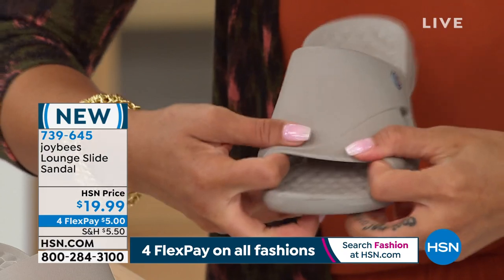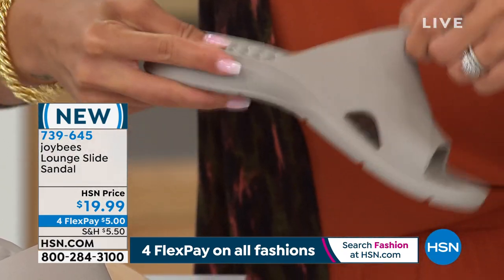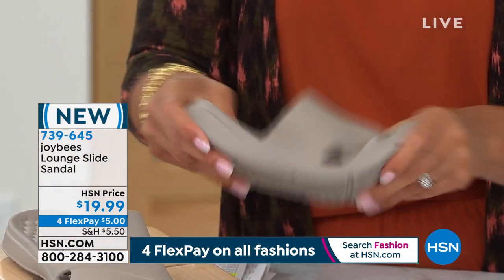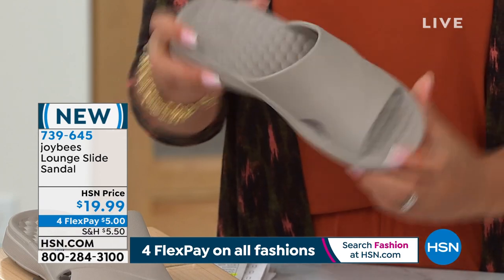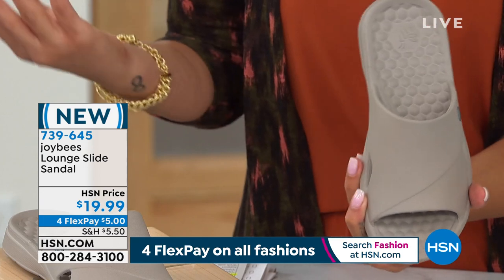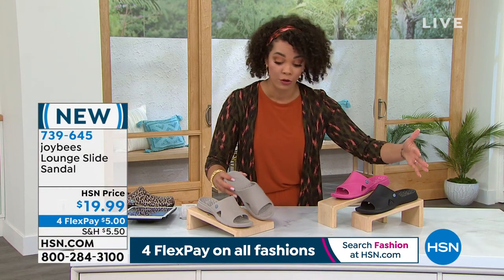There is give in this material, so don't feel like it's so stiff that there's no movement. There's a lot of give when you put it on. I'm showing you in the taupe because that's the most popular this morning. We also have it in black — another great neutral. We still have all sizes five to 11. If you're a half size in this sandal, you do want to size up.